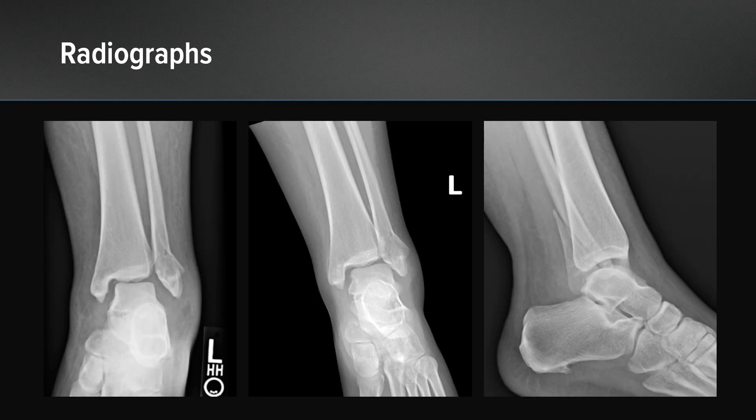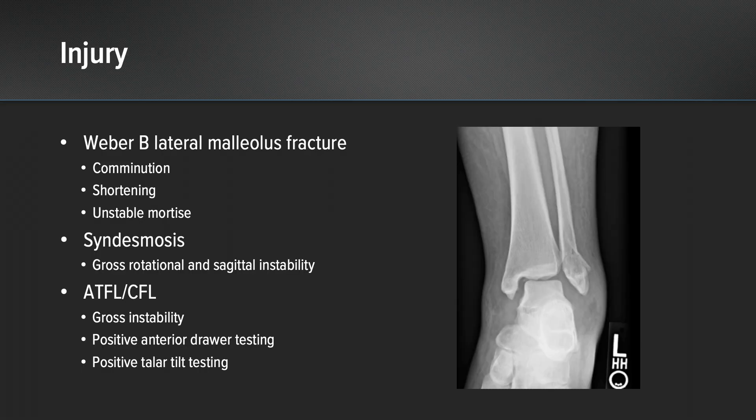These are our radiographs. As you can see, she has a Weber B lateral malleolus fracture with comminution and significant shortening and an unstable mortise. Her syndesmosis was found to be grossly unstable as well with rotational and sagittal instability. The ATFL and CFL were also a concern for injury, with gross instability of these lateral ligaments, positive anterior drawer testing, and positive talar tilt testing.